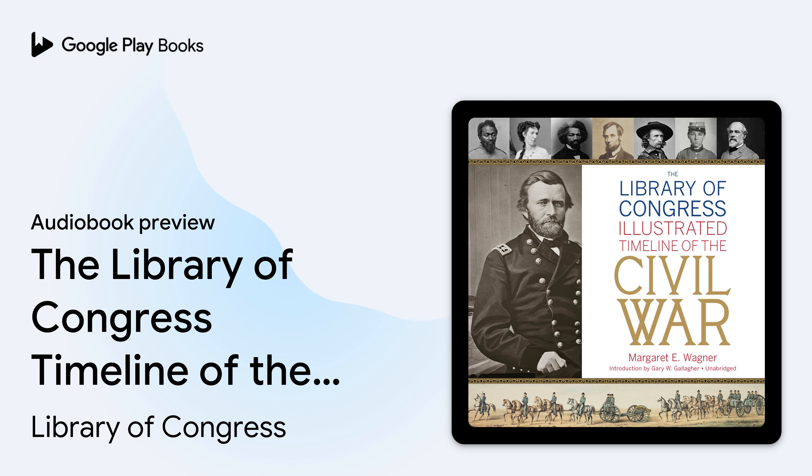Introduction by Gary W. Gallagher. The Library of Congress Illustrated Timeline of the Civil War draws readers into a turbulent world of violence and uncertainty. One hundred and fifty years have passed since Confederate artillery at Charleston shelled the United States garrison holding Fort Sumter. The incident shocked many people but struck others as a predictable outgrowth of sectional tensions that had been building for decades.